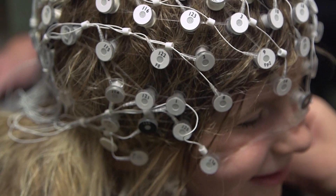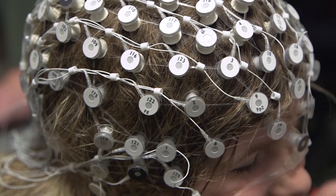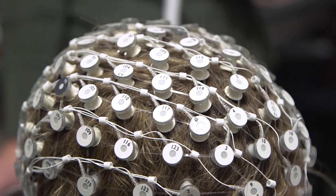Hi, my name is Dr. Chris Conway. I'm the director of the Brain Learning and Language Lab here at Boys Town National Research Hospital. In our lab, we use a technique called EEG, which is something you may have heard of in the doctor's office or on your favorite medical drama. EEG stands for electroencephalography, and it measures the electrical activity that is generated by neurons firing in your brain.